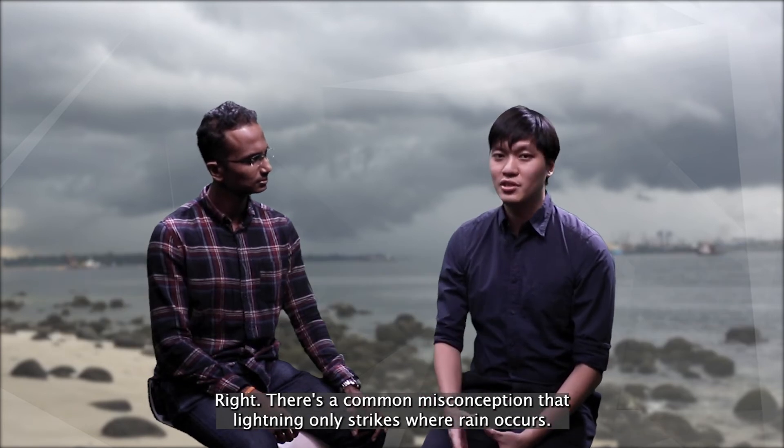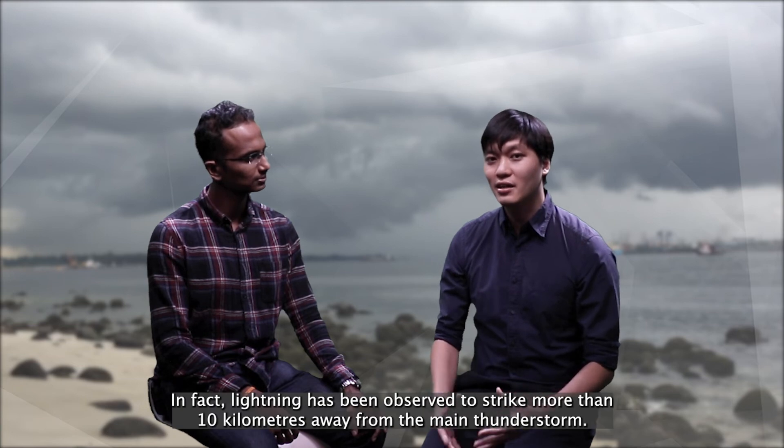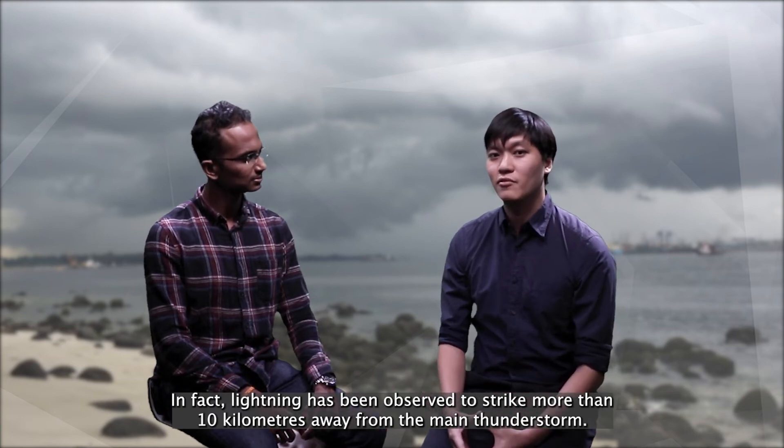There's a common misconception that lightning only strikes when rain occurs. In fact, lightning has been observed to strike more than 10 kilometres away from the main thunderstorm.